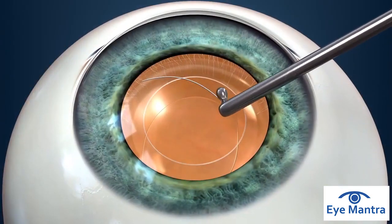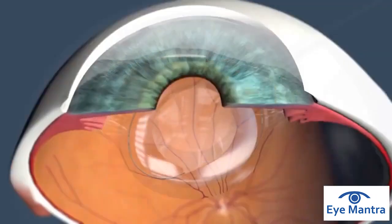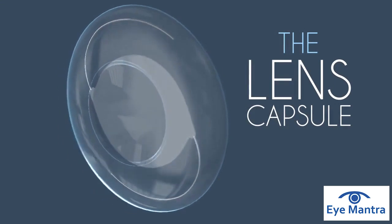When you had your cataract and lens implant surgery, an intraocular lens, or IOL, was implanted within the lens capsule. The lens capsule is a thin, elastic, and transparent envelope inside your eye that once held your natural lens and now holds the IOL in place.